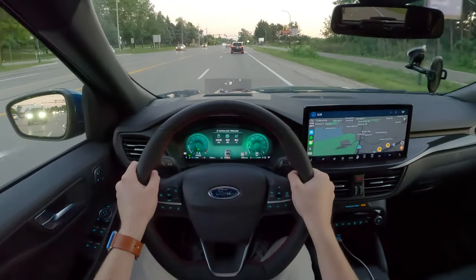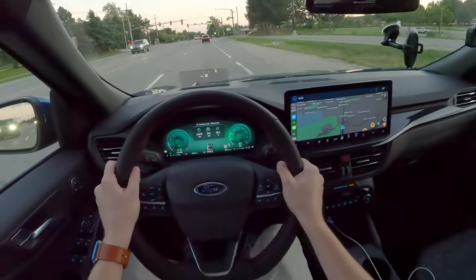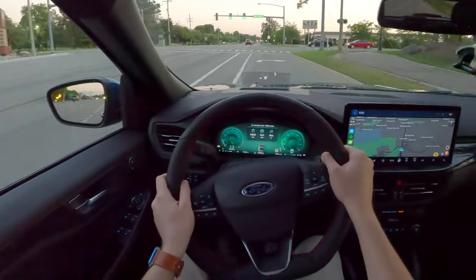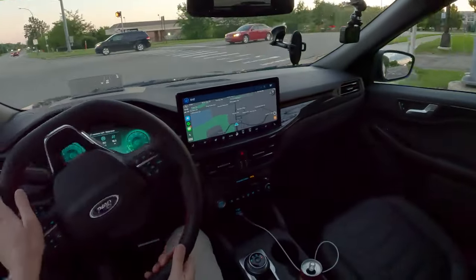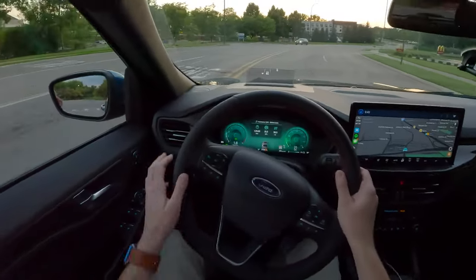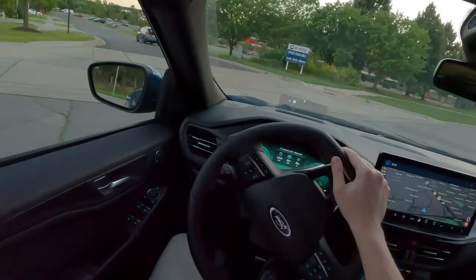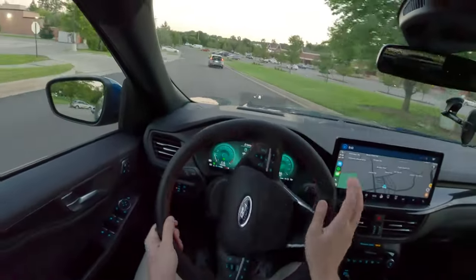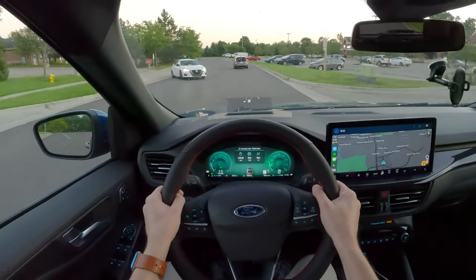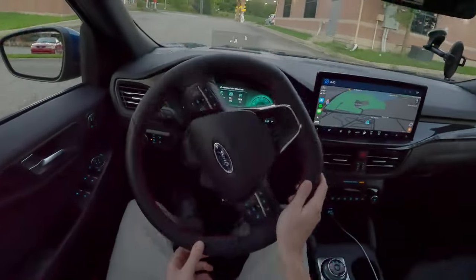I'm also pleasantly surprised with the radar cruise and lane keep assist — it does actually a pretty good job. The adaptive cruise control is not nervous like some systems are. It passes properly and doesn't slam on its brakes and freak you out. The lane keep assist does a pretty good job too. You do have to touch the wheel every five seconds or so, but not too bad of a system.